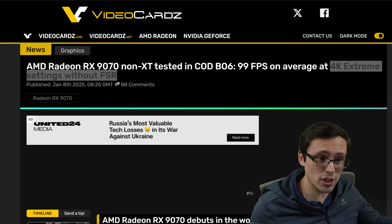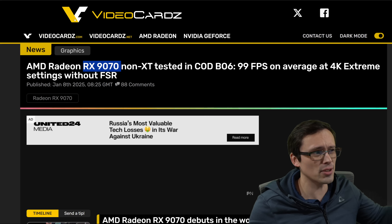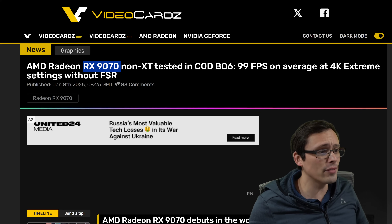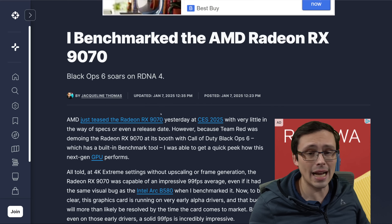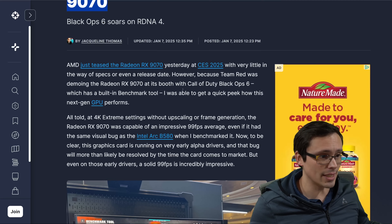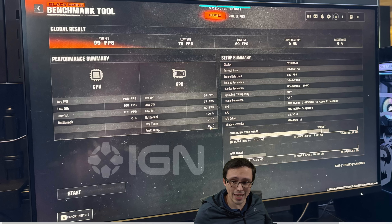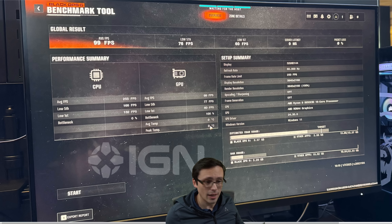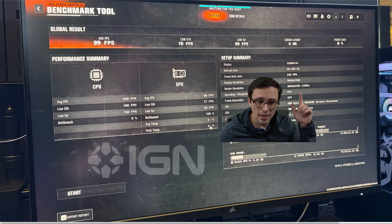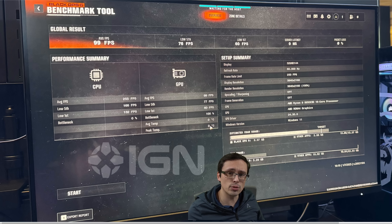Let me give you the details, the results, and my interpretation. I first saw this at videocards.com, which is referencing a test actually done by IGN — an article by Jacqueline Thomas saying she benchmarked the AMD Radeon RX 9070. There was a 9070 at a booth running Call of Duty Black Ops 6, and they ran the built-in benchmark tool. It's claiming 4K native resolution with no FSR or other upscaling, reporting render resolution at 100%, RDNA 4 graphics — which makes sense since pre-release drivers often don't show the actual product name.